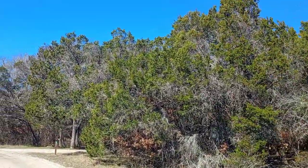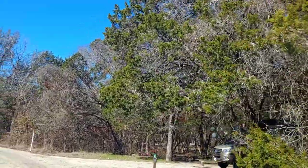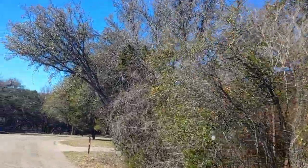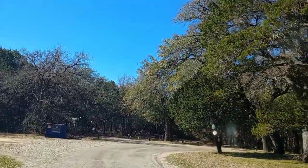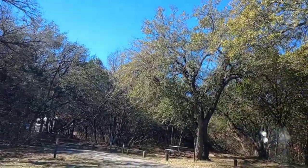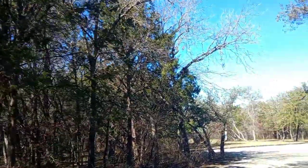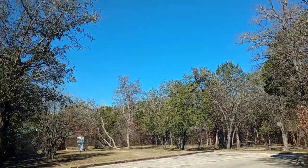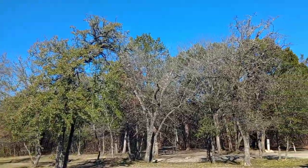Campsite number one looks like a real nice campsite — it's off by itself, a little bit more private than the rest of them. Got some dumpsters here for getting rid of your trash. Number three doesn't look too bad either. Got the restroom just across from campsite number four, and it looks like they've got a soda machine over there too.